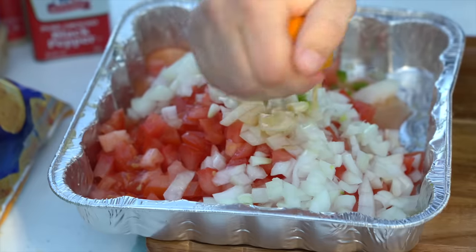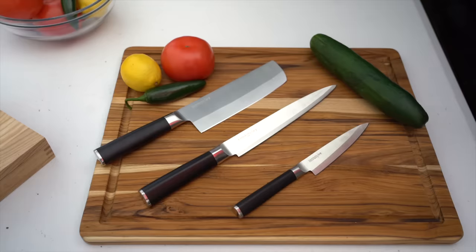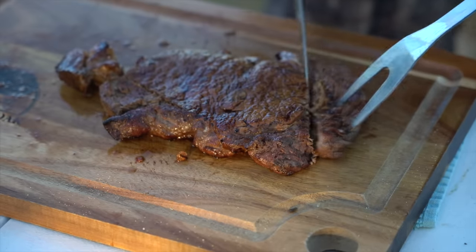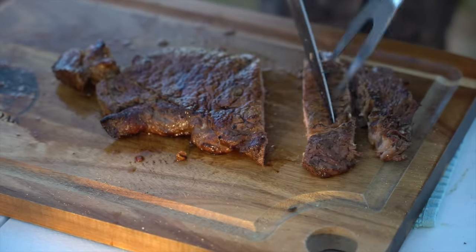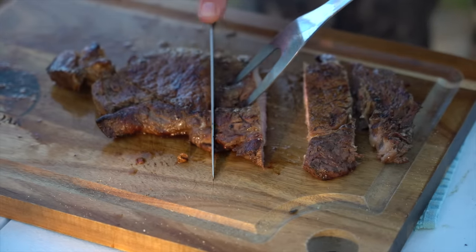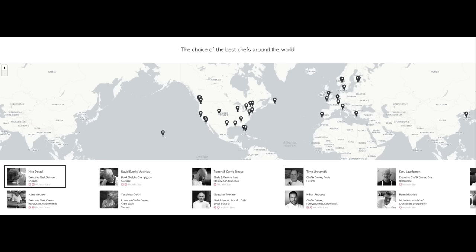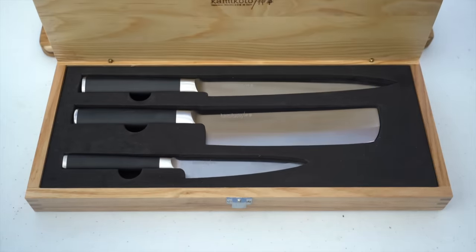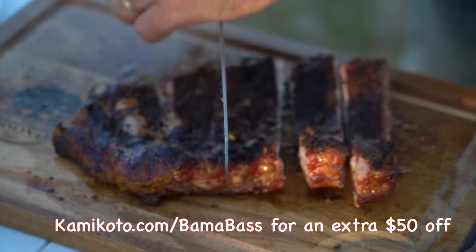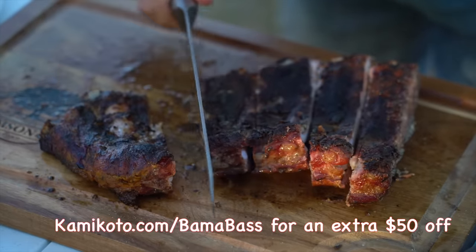Today we've been using the Kamikoto Kampeki knife set, which is perfect for cookouts like these — it includes a 7-inch vegetable knife, an 8.5-inch slicing knife, and a 5-inch utility knife. Every knife is individually inspected and comes with a lifetime guarantee. We've been using this set for months and I'd highly recommend it. They're used by Michelin star chefs all over the world and shipped in ash wood boxes — great as a gift. I'll put a link in the description for 50% off your purchase.